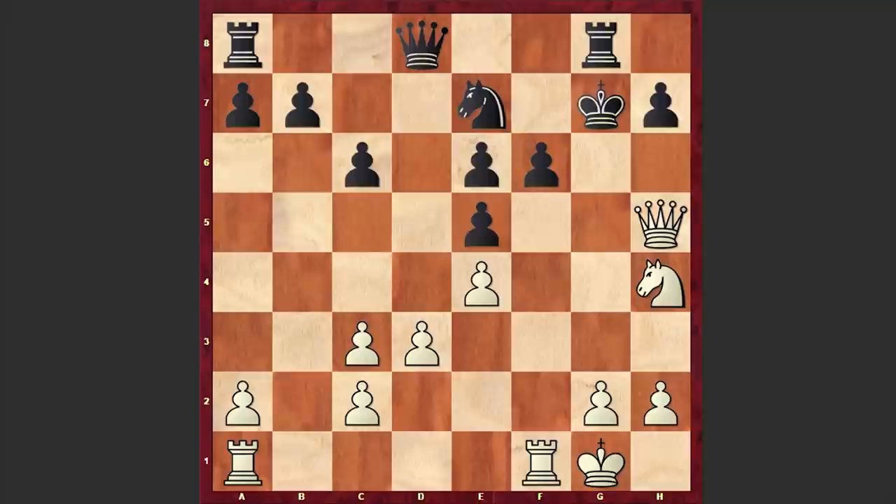Ready? A move which just asks itself to be played is Rxf6 — I'm sure you found it. Kxf6, Rf1 check, Nf5. Well, if Kg7, then you will get checkmate right on the spot. There it goes — the Black king is getting a checkmate hit.